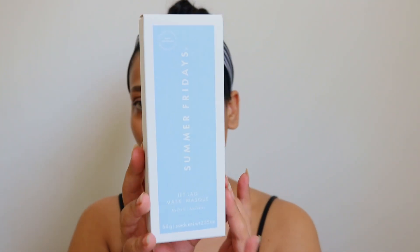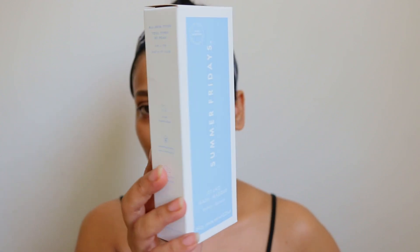It is Summer Fridays' Jet Lag Mask. It is loved by so many people and I think this is one of their best selling products. I have got this recently and I have been using it and I am in love with it. I got it in the Cult Beauty Female Founders Edit and it was a full-size product. The quantity of this tube is 64 grams.